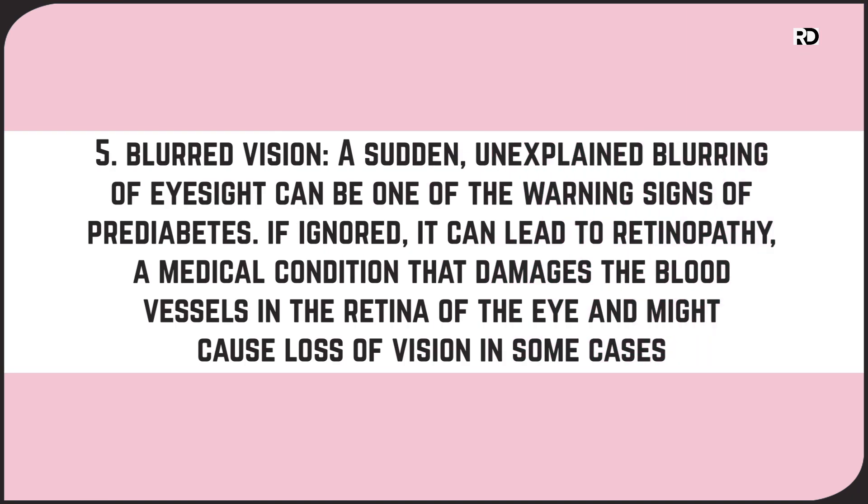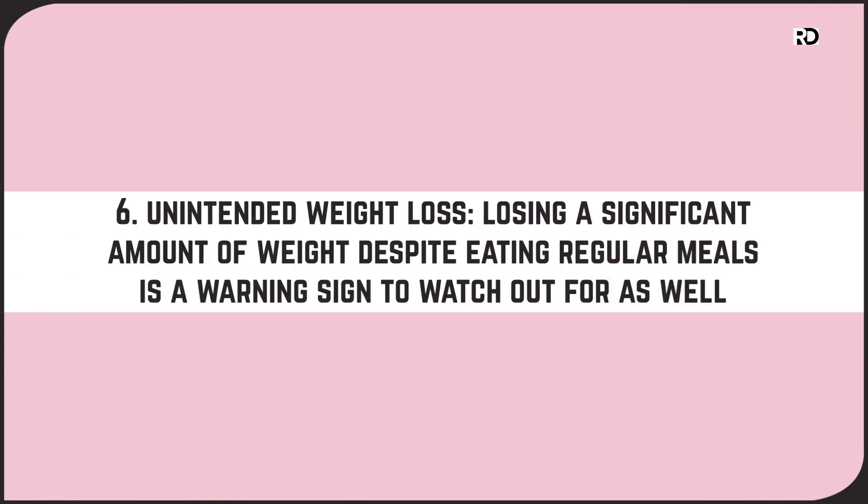Number five: blurred vision. A sudden, unexplained blurring of eyesight can be one of the warning signs of prediabetes. If ignored, it can lead to retinopathy, a medical condition that damages the blood vessels in the retina of the eye and might cause loss of vision in some cases. Number six: unintended weight loss. Losing a significant amount of weight despite eating regular meals may be a warning sign to watch out for as well.